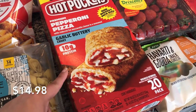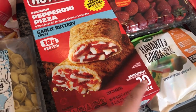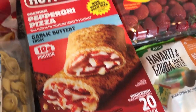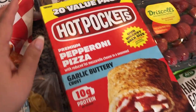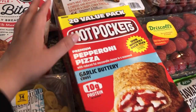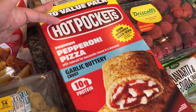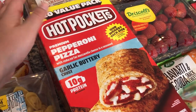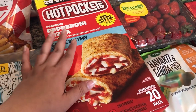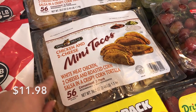The next thing I picked up is something I don't pick up too often, but the kids definitely love it — Hot Pockets. There are 20 in here, so it's a 20-pack. That's just a really easy snack when the kids get home and they're super hungry. Hopefully this will last us a while so they're not eating these every single day.